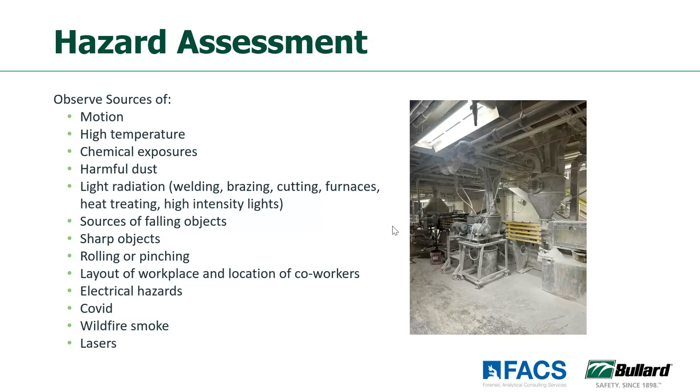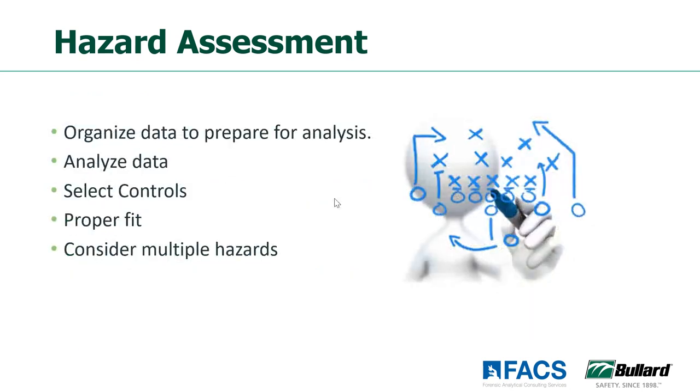We can see there are different options going on here — looking at light, biological hazards as well. All different types of things that we need to take into consideration when doing our hazard assessment. Once you've collected all of that information and really taken a detailed look at every work area with a fresh set of eyes, you need to organize it, analyze that data, understand what it really means, and then go back to that hierarchy of controls. Is there a way to do elimination, substitution, or engineering control? If we really need personal protective equipment, we'll select the appropriate types, which we'll talk about today.